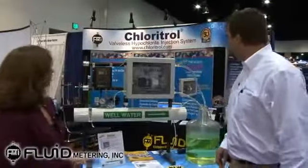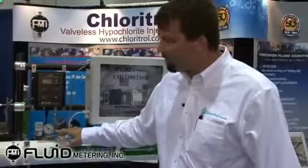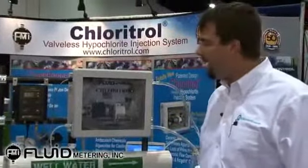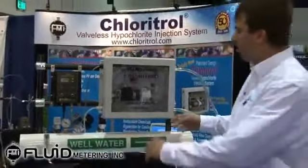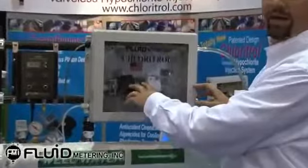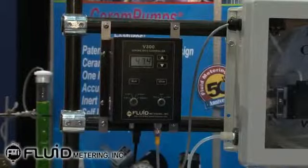Can you give us a demonstration of how the technology works? Absolutely. What we have here is the FMI Chlorotrol. We're simulating a working water line between 90 and 100 psi, typical of a groundwater situation or pumping into a distribution system. I also have a flow meter on the output of the unit. The Chlorotrol consists of two pump heads — two valveless ceramic piston pumps — driven by one 90-volt motor, a variable speed drive, and our V300 controller, which accepts external signals to vary the flow rate of the pump.